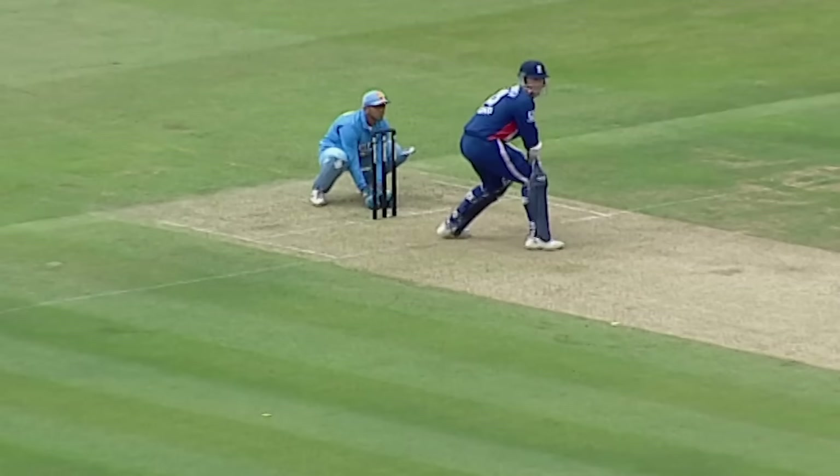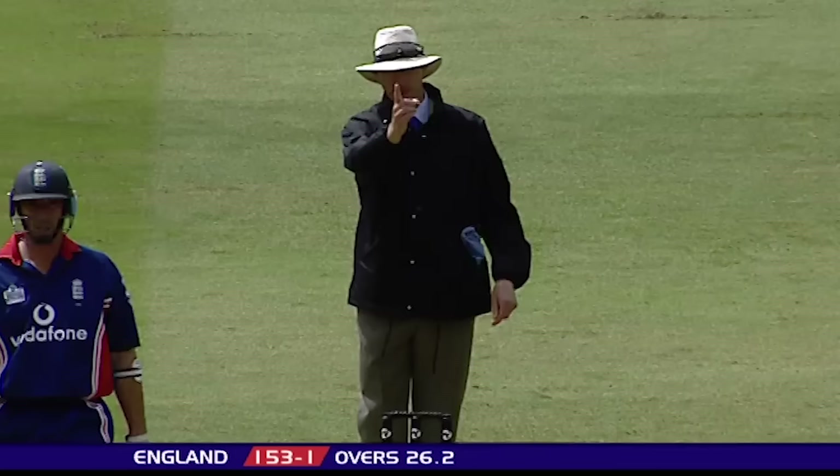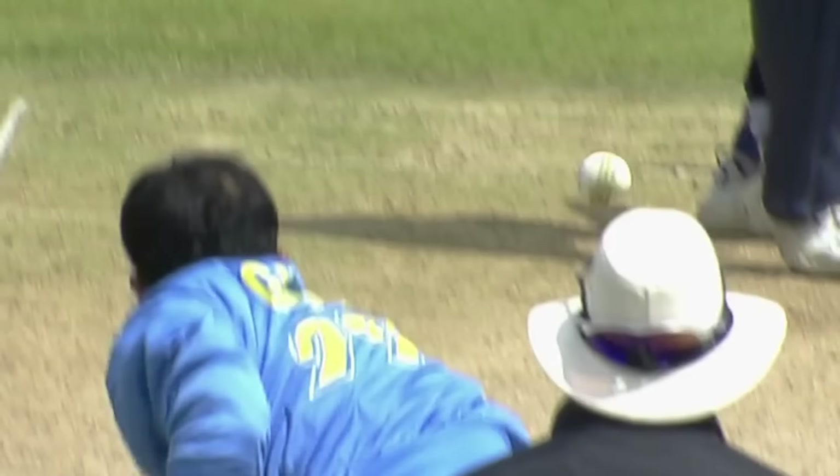That also serves to bring up the 150 for England. Got in this time. Finger goes up just to confirm the fact that Marcus Trescothick is out — caught behind off the bowling of Saurav Ganguly. Thin little edge into the keeper's gloves. Rahul Dravid makes no mistake this time.